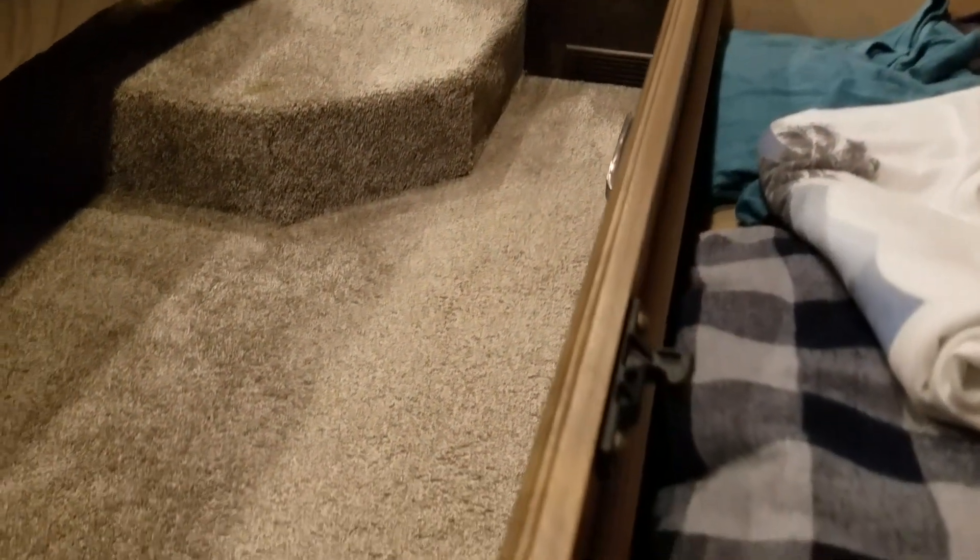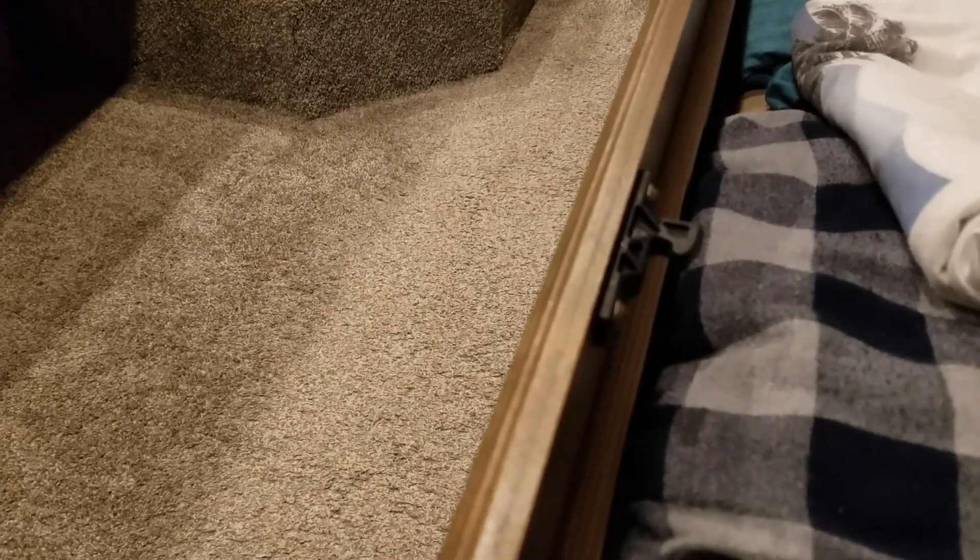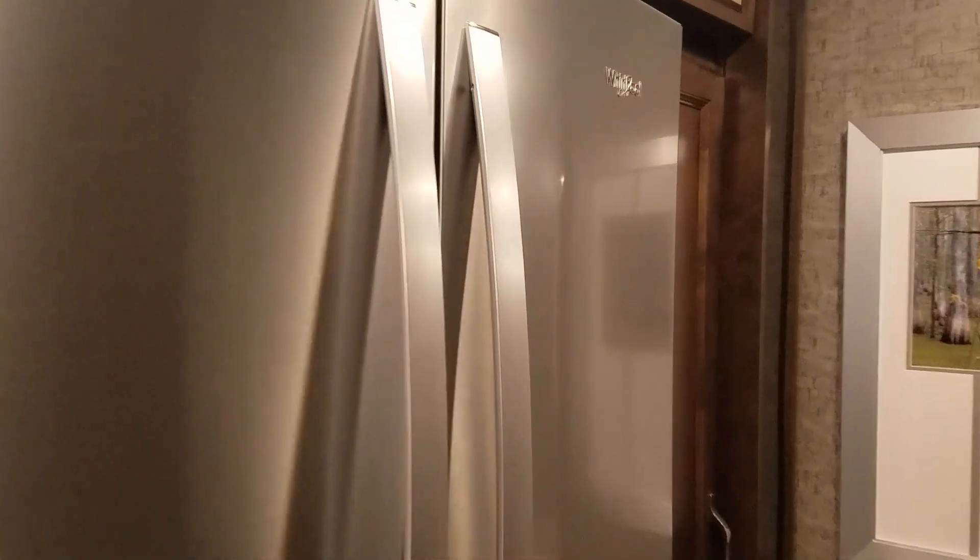We had a drawer latch on one of my bedroom drawers where the screw had pulled out of the wood. I packed it with steel wool and a little wood glue, let it dry, ran the screw back in — no problem.